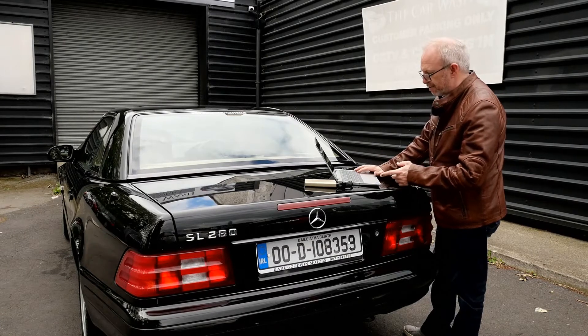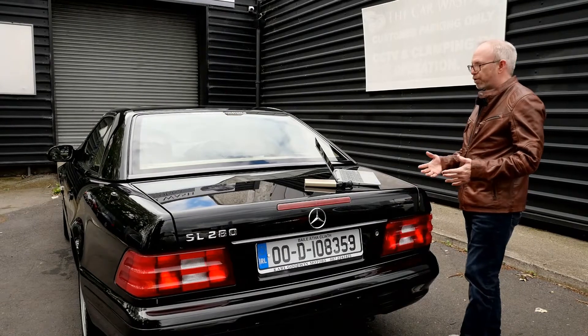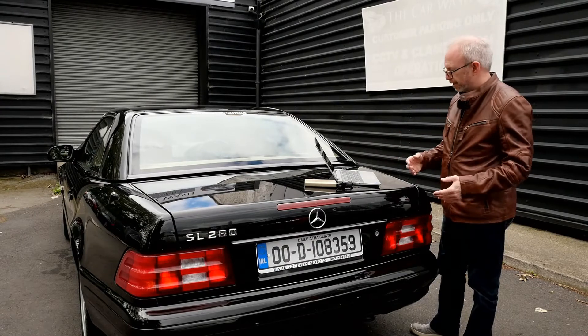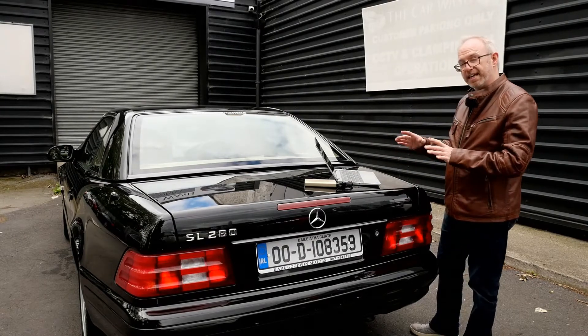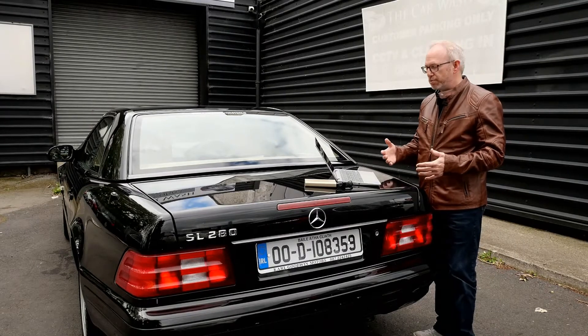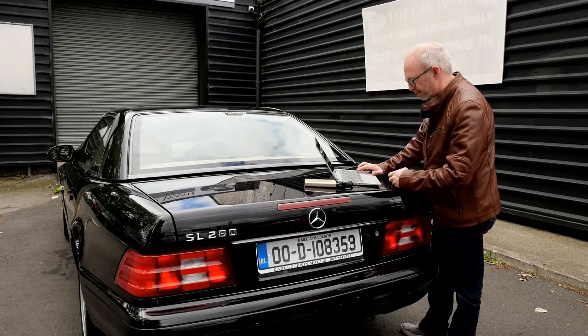We start with the wheels — 17-inch wheels and they look fantastic. They fill the wheel arches and don't have the standard wheel problem we've seen before where you have 17-inch wheels with a huge gap in the arches that looks ridiculous. You can get 18s in the higher spec SL500, 600s, and AMG range, but the 17s look perfect, the road holding is great, we like these wheels and tyres.